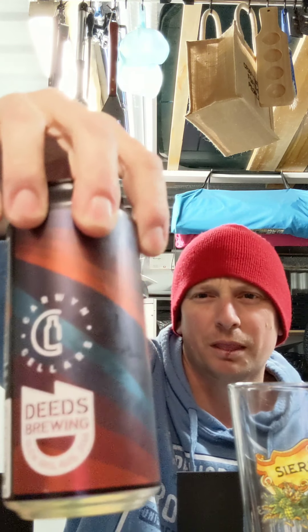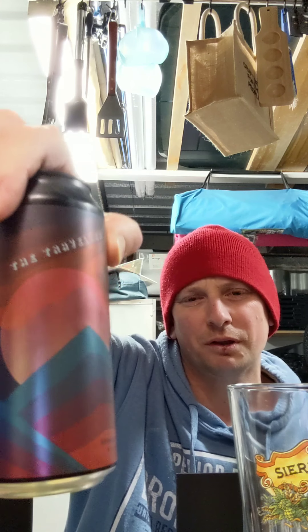I really like the can art on this one. It's plain but it reminds me of a sunrise or a sunset over the mountains, as you can see the circle and the peaks. I'm guessing that's what it's meant to represent. The can stands out in the fridge. It's a little bit different than their usual labels. If anyone knows Deeds Brewing, they have sort of the same label font across the board, but they use different colours within those labels. Same pattern, same sort of label, but different colours.